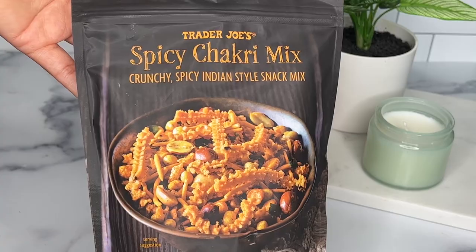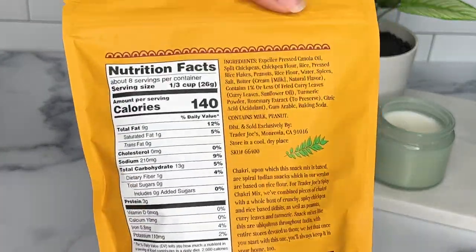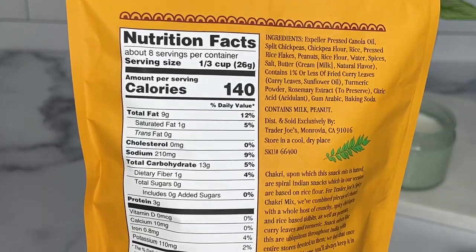Next I have the spicy chakra mix. I don't know if I said that right and if I mispronounced it I'm sorry. I haven't opened these just yet — they're still sitting in my pantry, but I'll definitely let you guys know how they are.